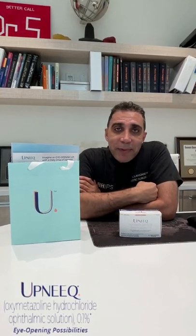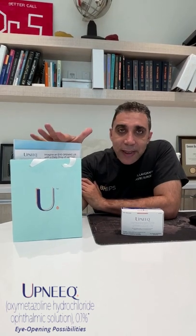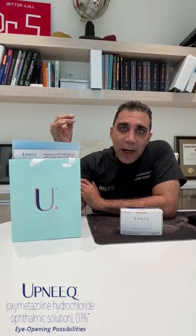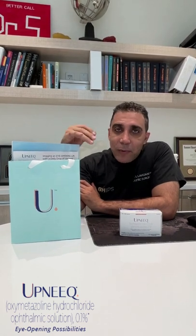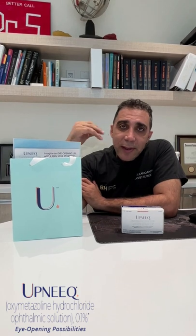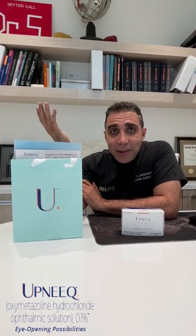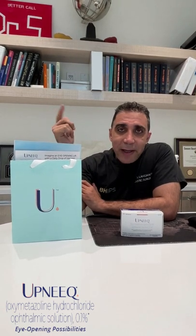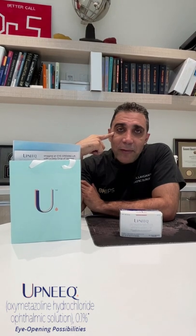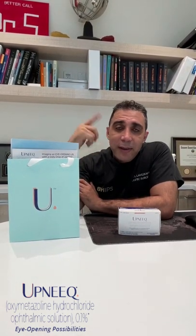Hi everyone, Dr. Saul here today in Beverly Hills. We had a visitor — they dropped us a package of a new medication called Upneeq. It's a new medication you use in your eyes for ptosis. It works on the levator and Müller's muscle, the two elevators of the eye that help elevate and open the eyes more. I'm actually going to use it myself today on video so we can see — I have a little ptosis on my right side.